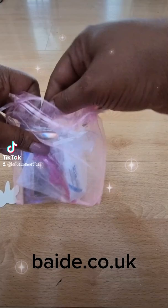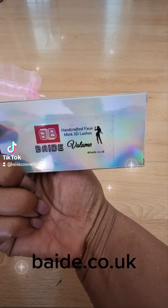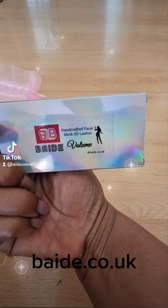Hey my babies, I'm going to be honest, it's been a while, but let's jump into it. We have here today our handcrafted 3D faux mink lashes in the style Volume.